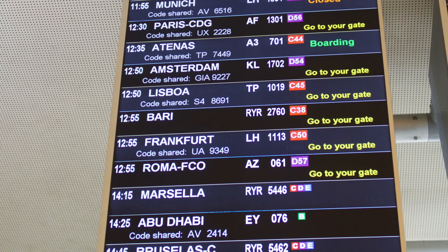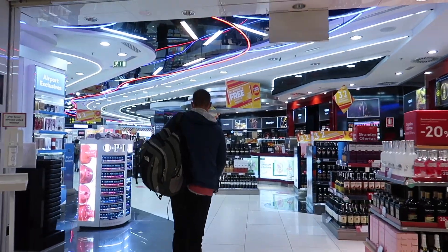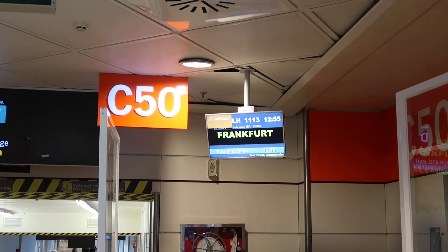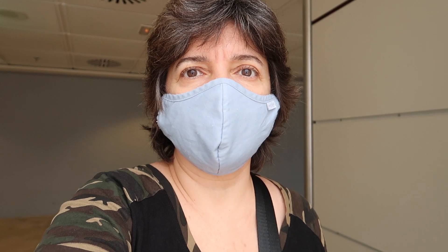Frankfurt, C50. You have to go to C50. Duty free nearby. There's the gate — C50, Frankfurt flight. As I said, I have to do a COVID test once I get to Frankfurt Airport.